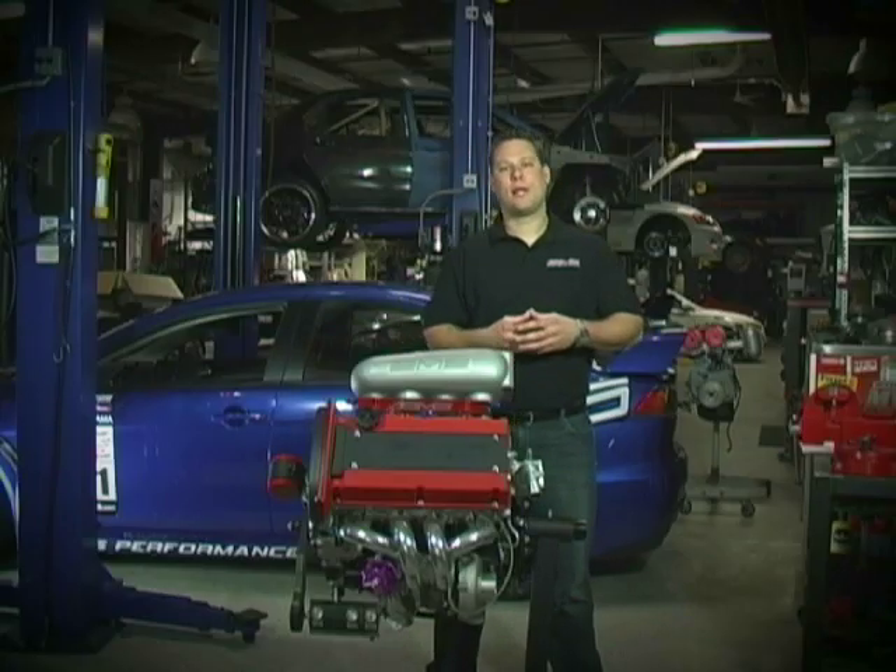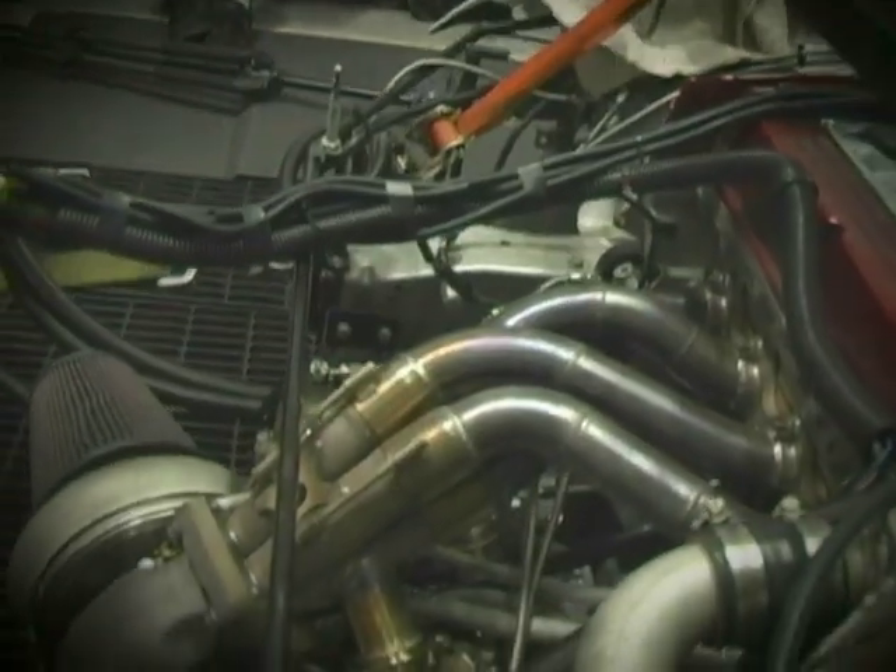Our team of talented fabricators set out and made a header and also a large plenum intake manifold that featured bell horns for maximum efficiency.